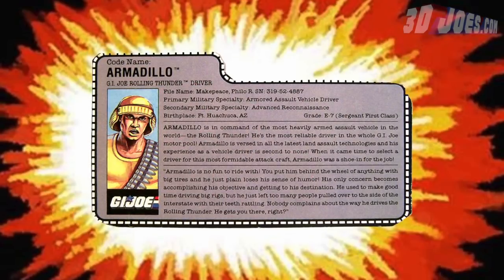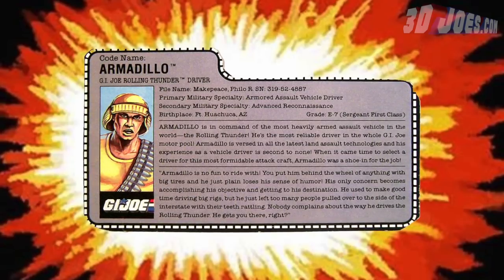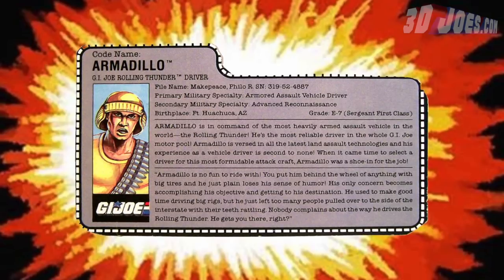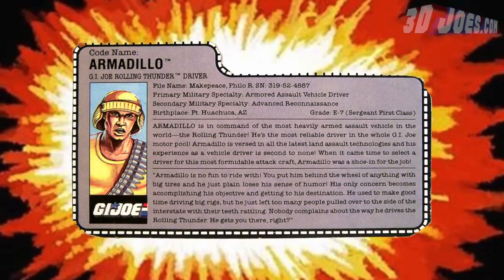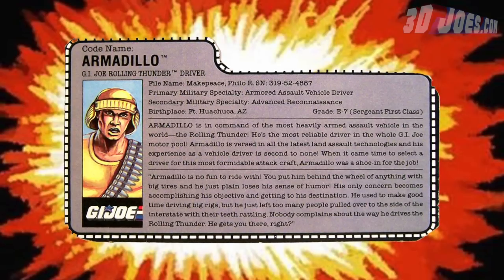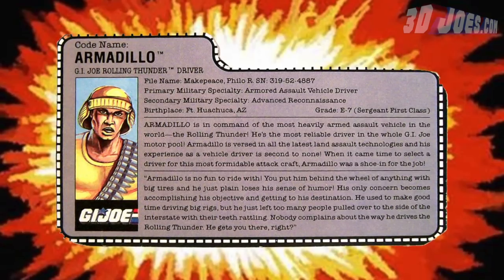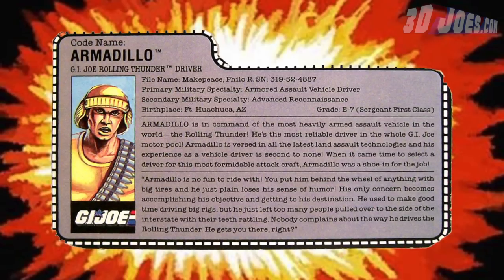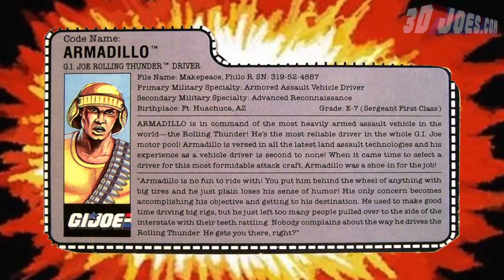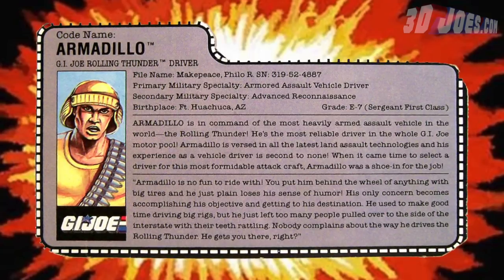Let's take a look at his file card. Codename: Armadillo. GI Joe Rolling Thunder Driver. File name: Make Peace, Philo R. One thing you're certainly gonna do in the Rolling Thunder is make peace with the enemy. Grade E7, he's a Sergeant First Class. Birthplace is Fort Huachuca, Arizona. Primary Military Specialty is Armored Assault Vehicle Driver, and Secondary Military Specialty is Advanced Reconnaissance. The bio reads: Armadillo is in command of the most heavily armed assault vehicle in the world, the Rolling Thunder. He's the most reliable driver in the whole GI Joe motor pool, versed in all the latest land assault technologies, and his experience as a vehicle driver is second to none. When it came time to select a driver for the most formidable attack craft, Armadillo was a shoe-in for the job.